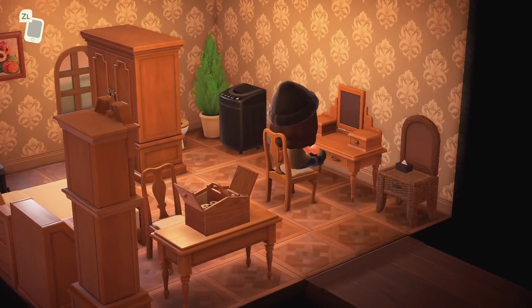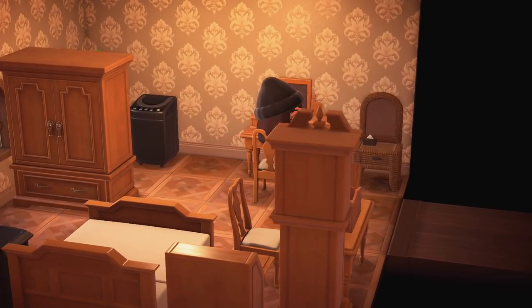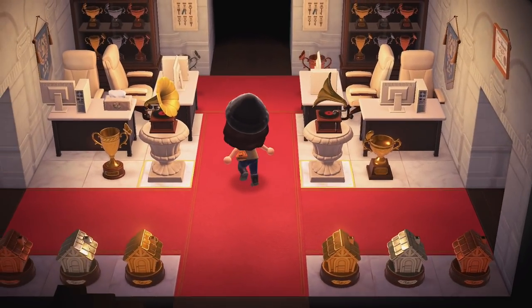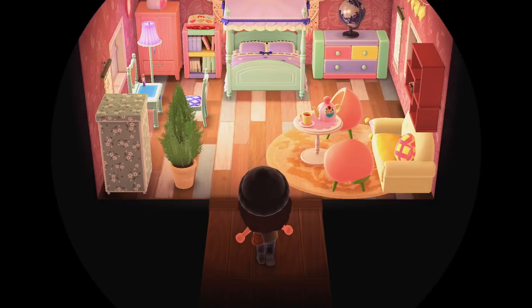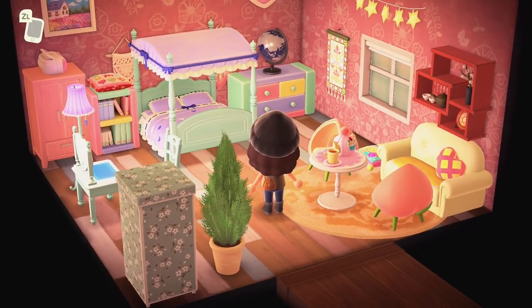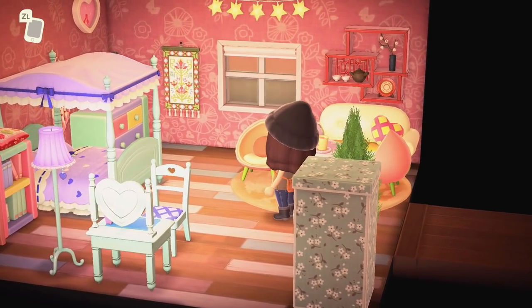I wonder if all of the rooms are bedrooms or if we'll have a ballroom or something else. Let's see the back room. This one is totally different from the one we just saw, which was very natural and like a normal hotel room. But this is a room I would want to stay in — a fun room, possibly even a kids' room.